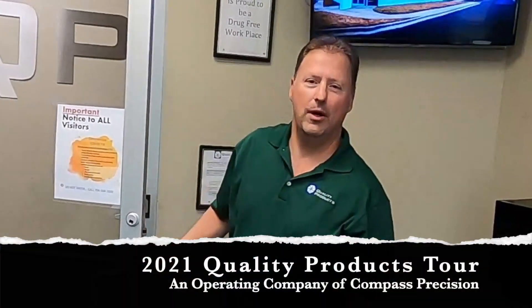Good morning! Welcome to Compass Precisions Operating Company Quality Products. I am Greg Donaldson, Operations Manager here at Quality Products. We are excited to have you today and cannot wait to show you our beautiful 47,000 square foot facility, which holds a custom CNC machine shop, sheet metal fabrication shop, and welding shop, all under one roof. It's truly your one-stop shop.